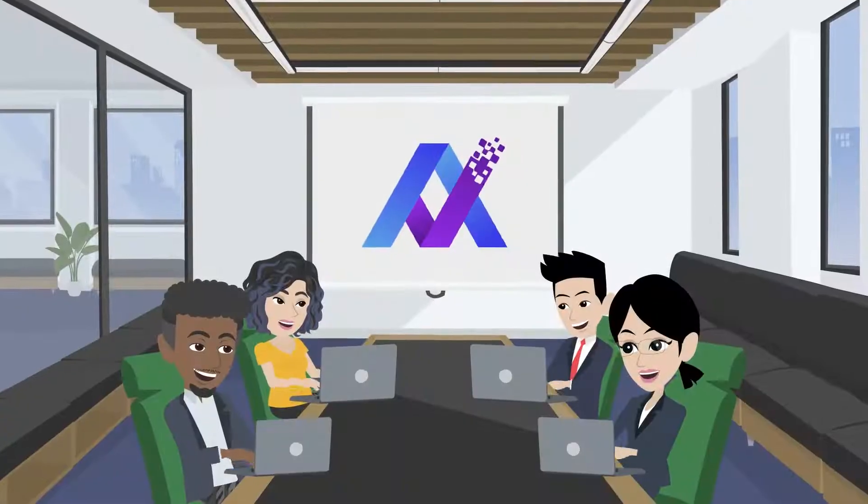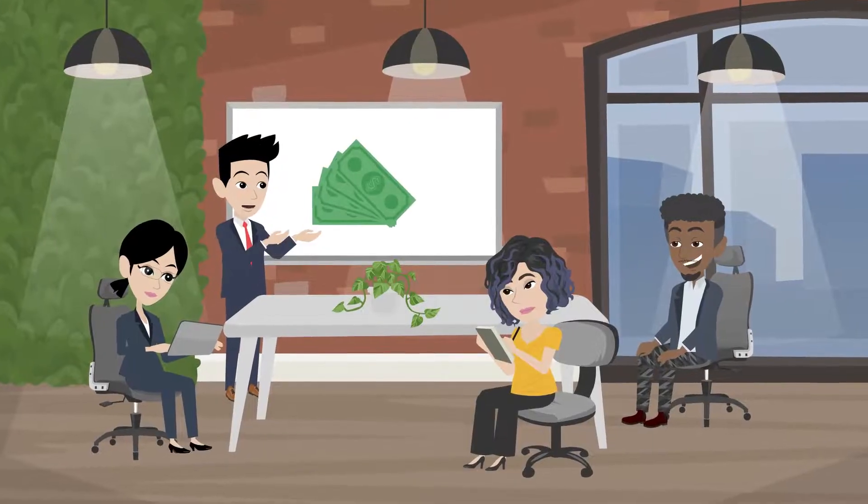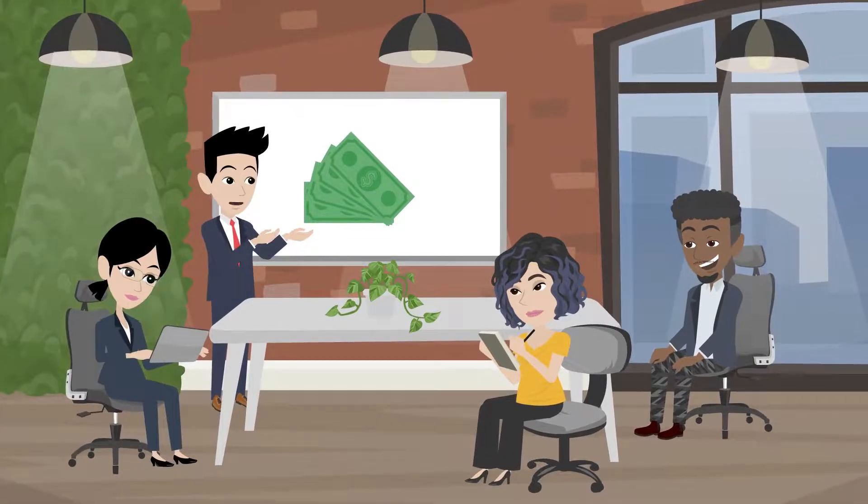The independent executable output is the cornerstone of Alchemy's vendor independence. It means your investment in test development is preserved, even if you choose to move away from the Alchemy platform.